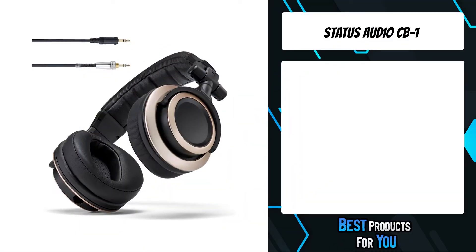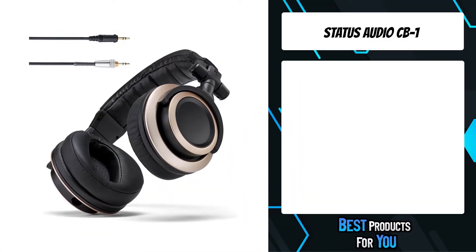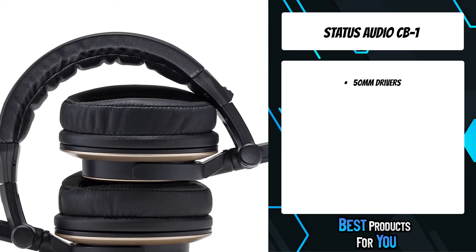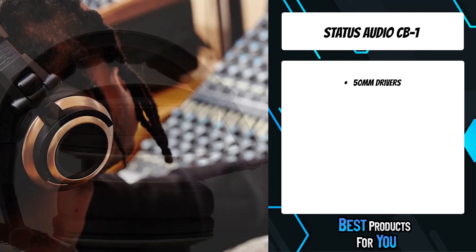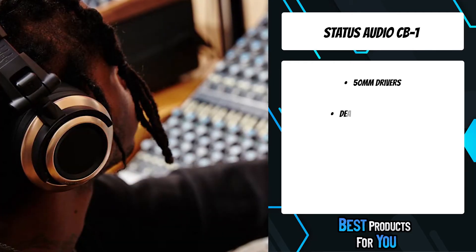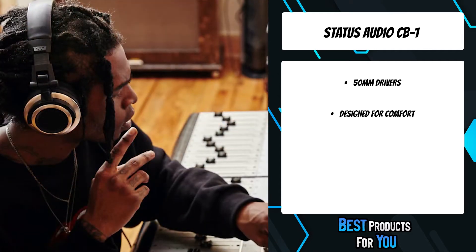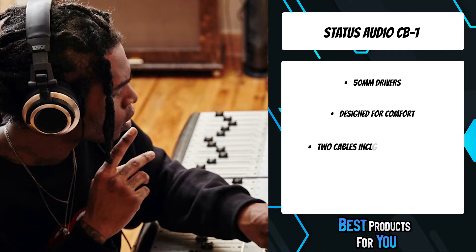The fifth product on the list is the Status Audio CB1. The CB1 headphones are becoming the new standard for recording, mixing, mastering, and any other applications that demand critical listening. Reviewers and customers alike have praised the CB1's ergonomics and long-term comfort, as well as their clean and unbranded aesthetic.